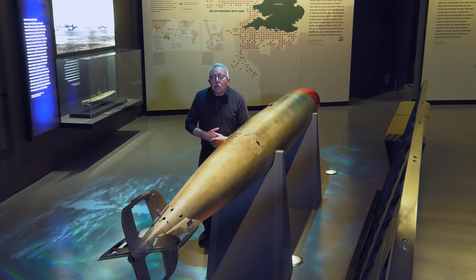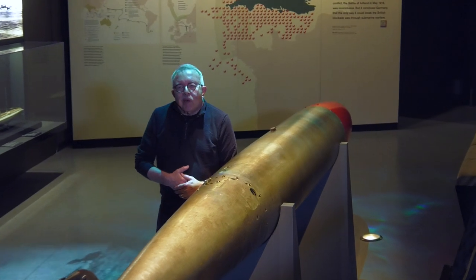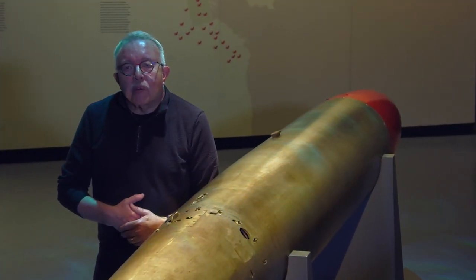Now when you come to the museum you'll say, 'He said it was a Whitehead torpedo, but it's got a red point on it.' Well, it was the name of the person and not the color on the torpedo itself.